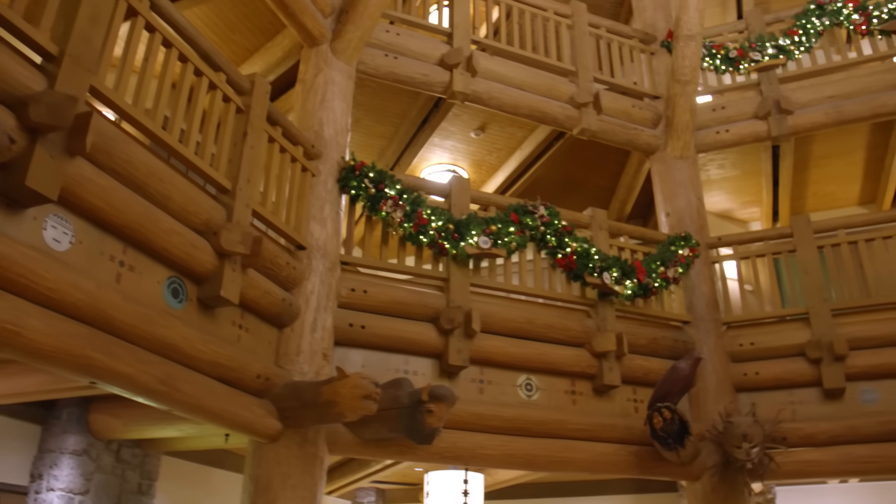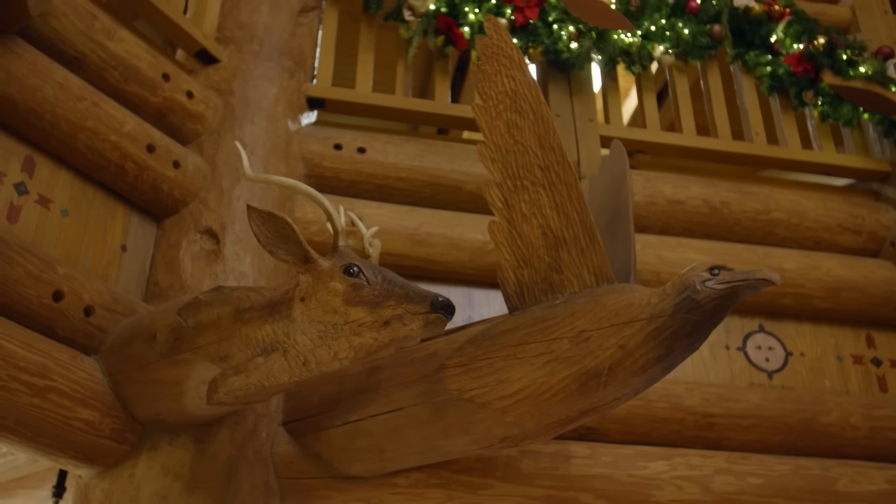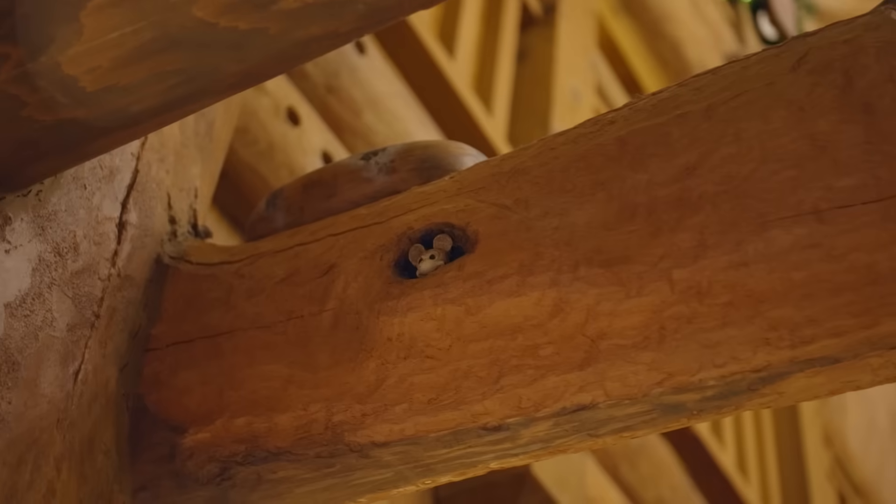And of course, the highest elevation is for the birds. By the way, you'll find more animal sculptures over in the lobby at Boulder Ridge Villas. While we dig them all, we're a bit partial to the hidden mouse.